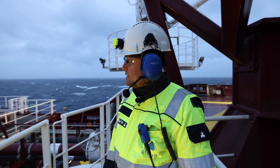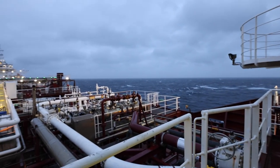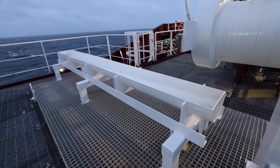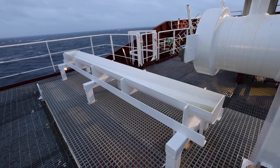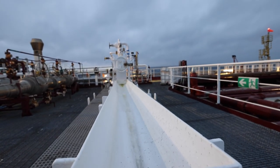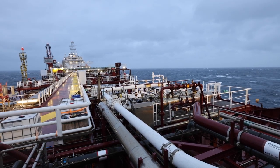You want to minimize the time you need a shuttle tanker behind you as much as possible. The unit we are seeing just afterwards here is the pig receiver. It is to make sure that the export line from Gina Krog, including our risers, will not be clogged with any sediments or debris which normally can build up in sea bottom pipelines.